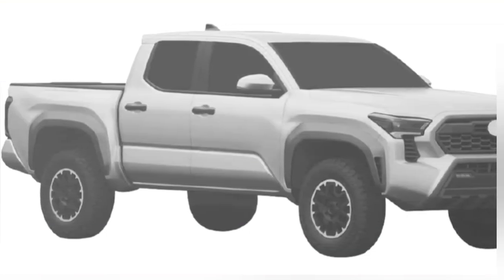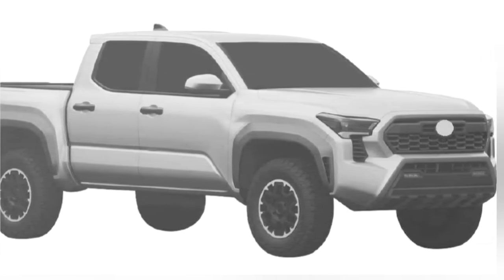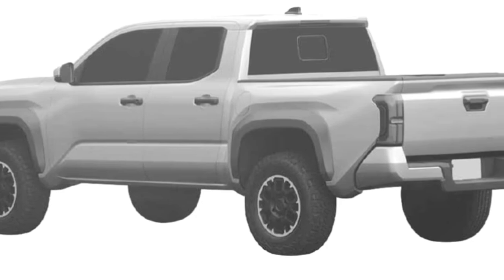This week, patent images of the new Japanese mid-size pickup truck Tacoma were leaked on the web. Based on the leaked patent images, renderings have been depicted which provide us with our first in-depth look at the main highlights of its appearance.